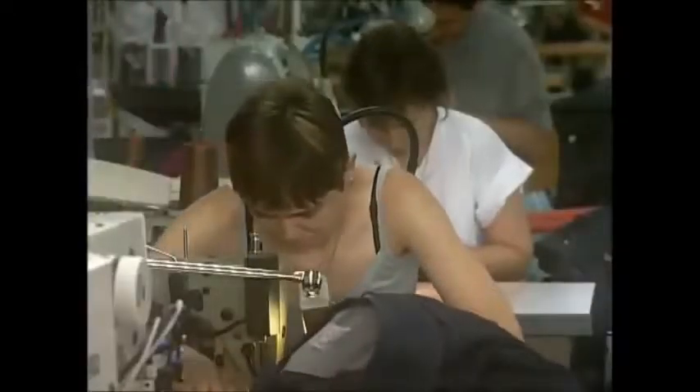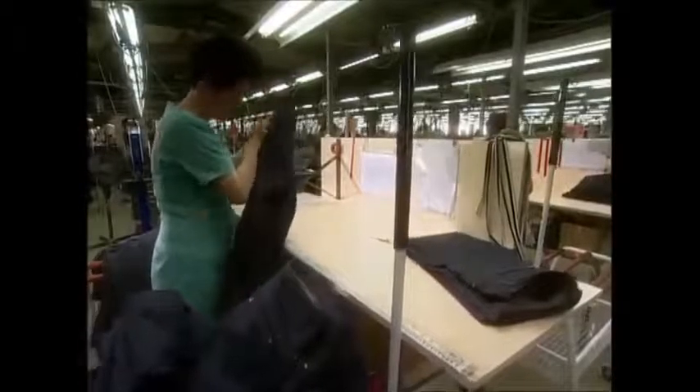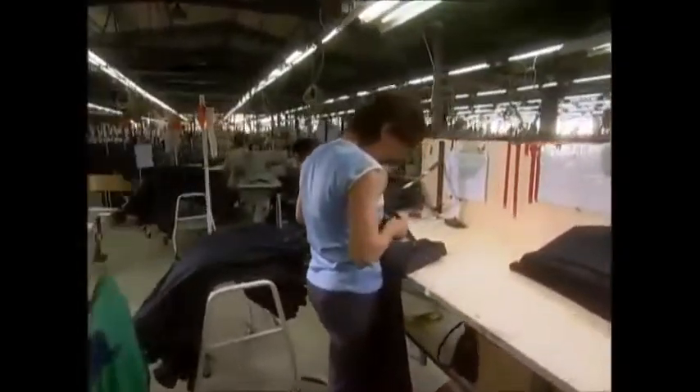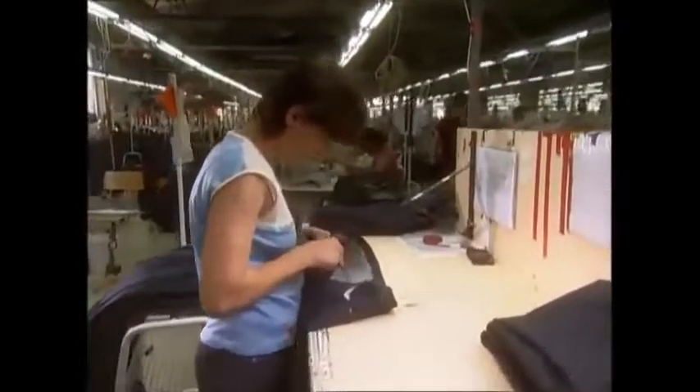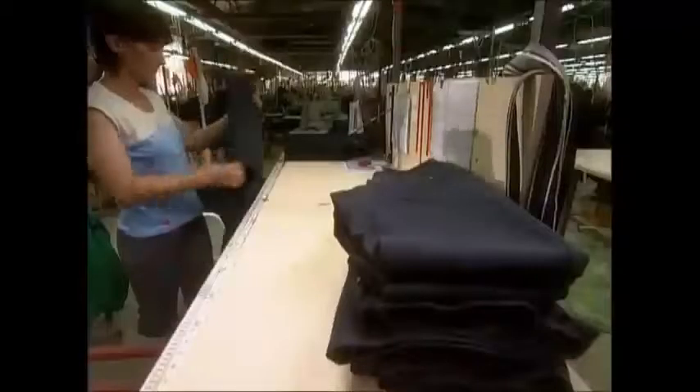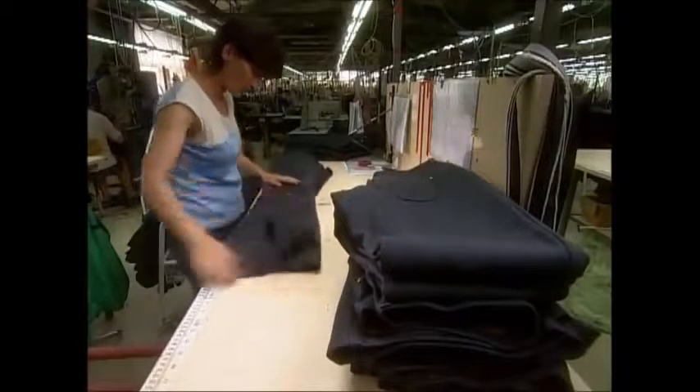They have to sew the buttons on the old-fashioned way. The needlework's complete and is given a once-over from a quality controller.